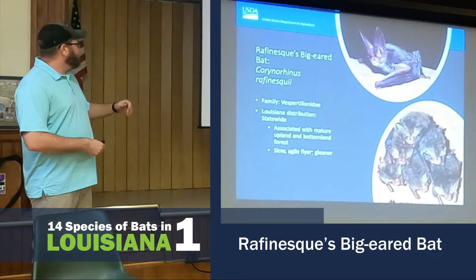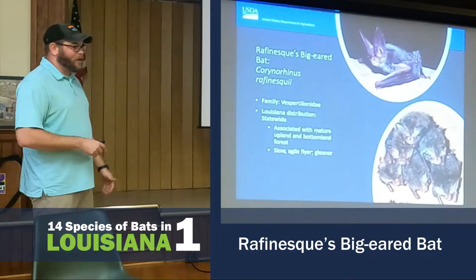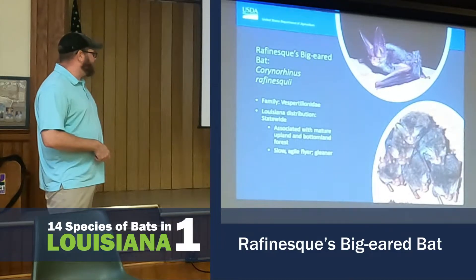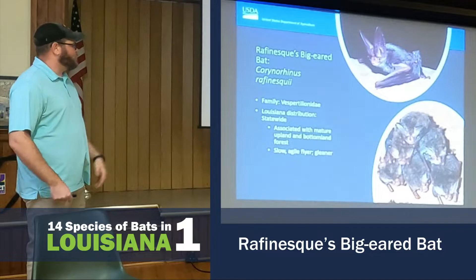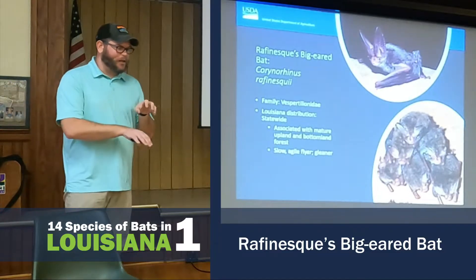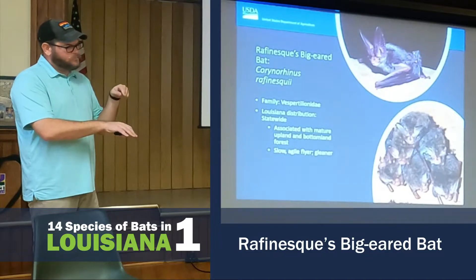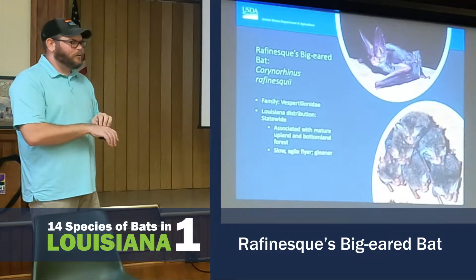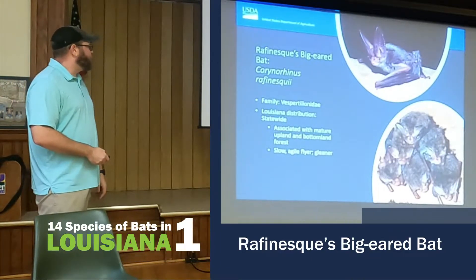This is the Rafinesque's Big-eared Bat. It's very common statewide. They're associated with mature upland bottomland forest. They're slow fliers, but they're agile, and they glean their insects — their food. So crickets on a branch, they'll come and actually pick it off the branch and not catch it in the air. They're not aerial foragers.